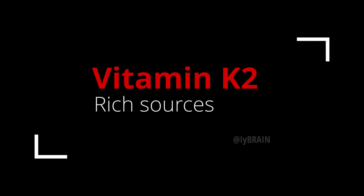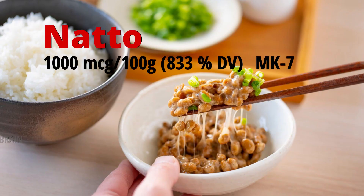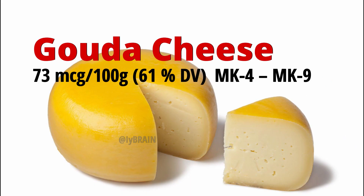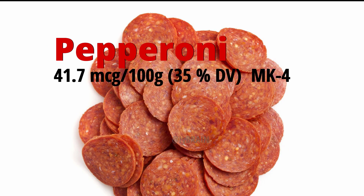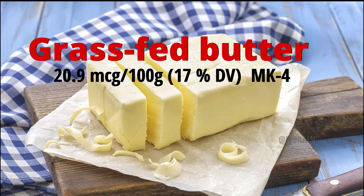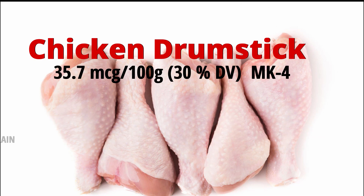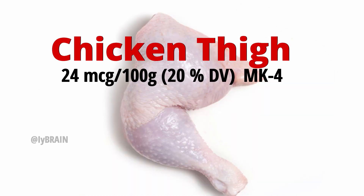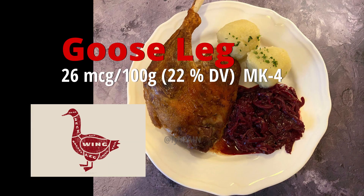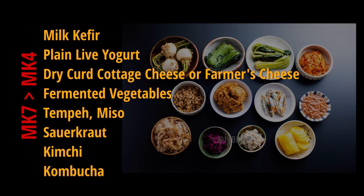Vitamin K2-rich sources include: natto, Jarlsberg cheese, goose liver, Gouda cheese, pepperoni, salami, grass-fed butter, chicken drumstick, chicken thigh, chicken liver, pastured eggs, goose leg, and other fermented foods.